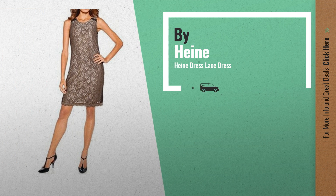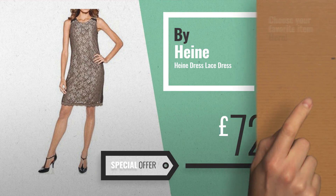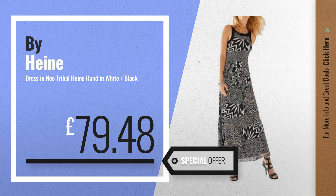Number 3 — get your favourite dresses now. Just click the circle in the corner. Number 4, available now on Amazon only at £79.48.